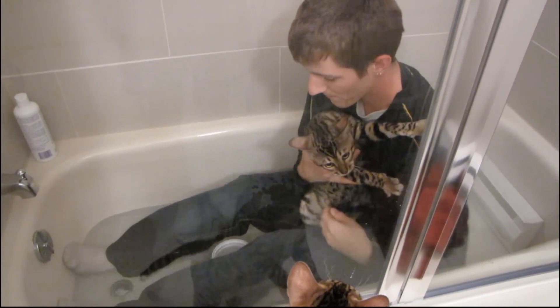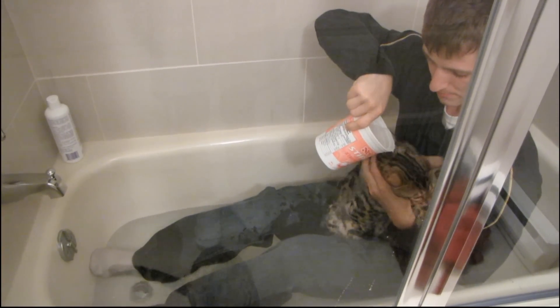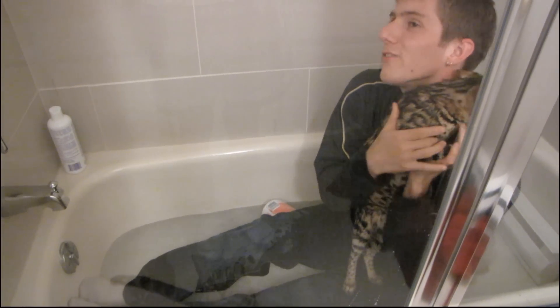A lot of the time it's easier to hold him and then use a yogurt bucket to actually get him wet. You've got to get the coat nice and wet or the shampoo is not going to be as effective. We'll be back in a minute.